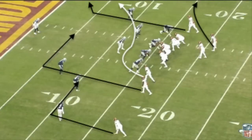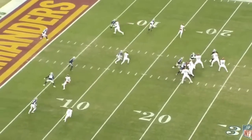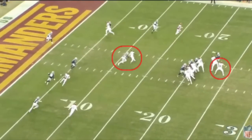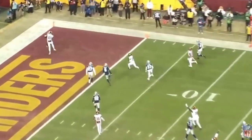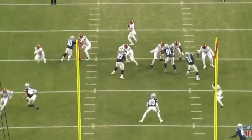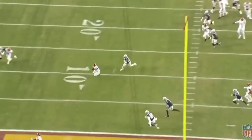On this first play, we're running a shallow drag route underneath. Star wide receiver Terry McLaurin is going to attack the middle field defender by running directly towards him. The defender opens his hips towards McLaurin, and McLaurin crosses his face and runs right past him. Howell does a good job of seeing McLaurin come free over the middle and hits him in stride for the completion. What I appreciate most is Howell's placement to get the ball out in front of McLaurin, which allows a yards after catch opportunity, and this results in a touchdown.